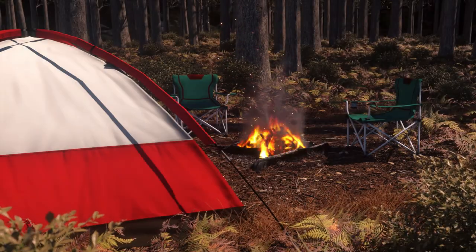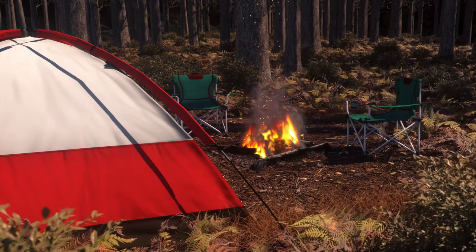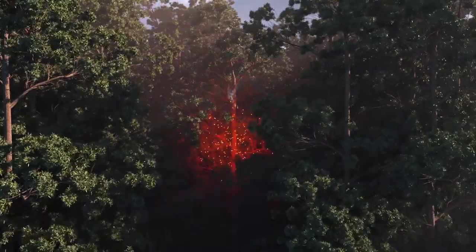Human activity, such as campfires or using machinery near vegetation, often starts fires. But so can natural causes out of our control, such as lightning.